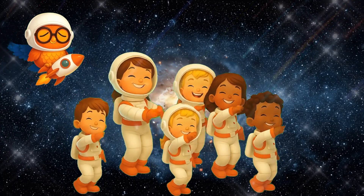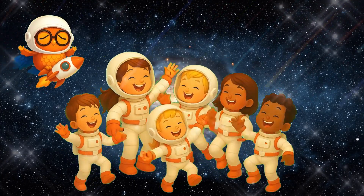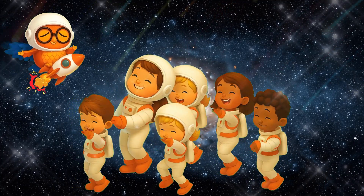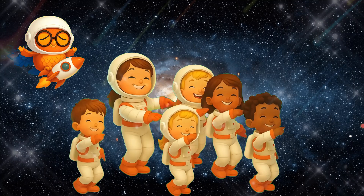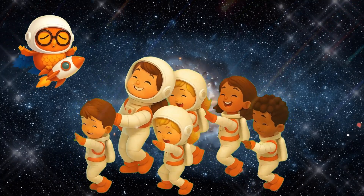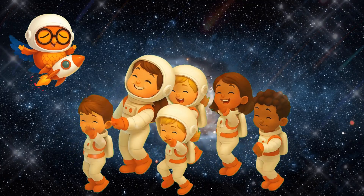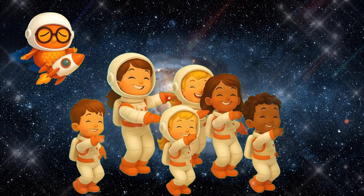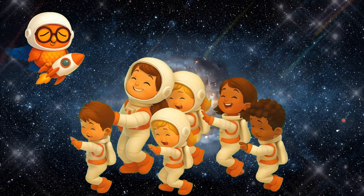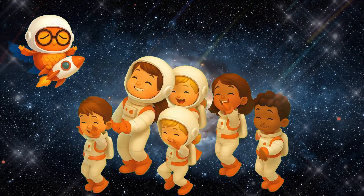Zoom through the solar system, planets spinning in the sky. Sun in the center, and 8 planets floating by. Mercury is closest, hot and small and fast. Venus shines so brightly, but it's not really a star. Earth is where we live and play, with oceans blue and skies. Mars is red and rocky, maybe we'll go there someday.